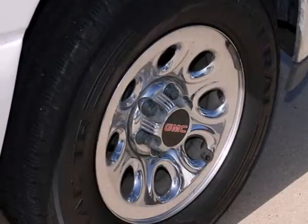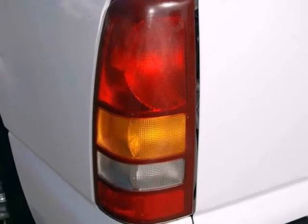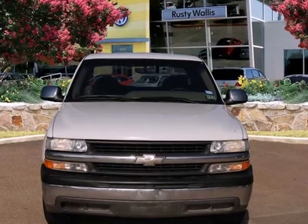Inside you'll find a stereo sound system, a tilt sport steering wheel, and more. With a rugged Chevy truck drivetrain and chassis, numerous features and plenty of power, this full-size pickup is a great choice. See it for yourself today.